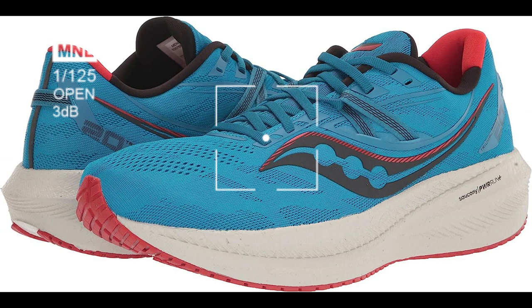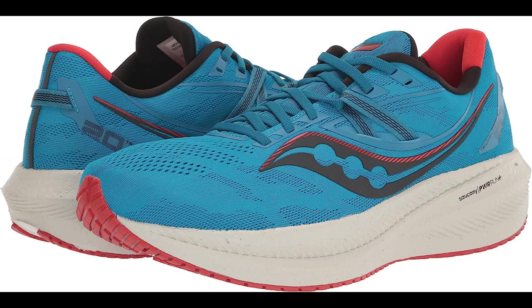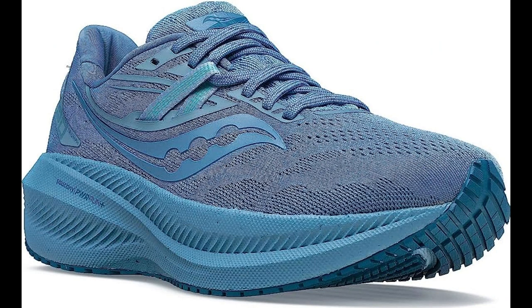PWR-RUN Plus Cushioning. The shoe features PWR-RUN Plus Cushioning that provides a soft and responsive ride. It helps to absorb impact and provide a comfortable and supportive run.